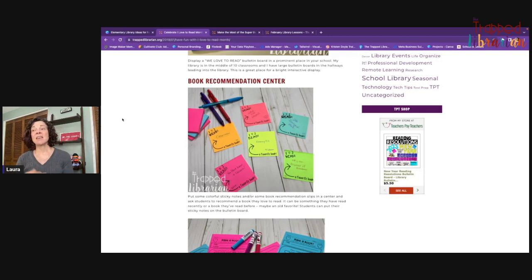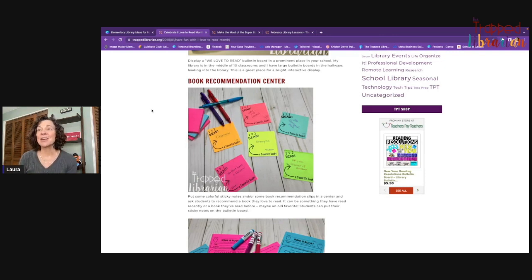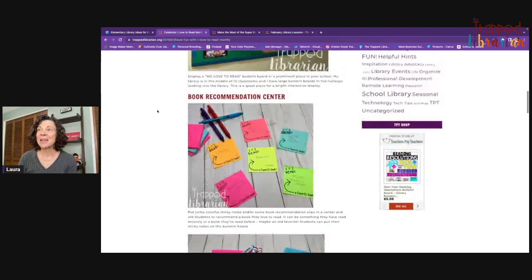Not only do kids, staff, and family members get to interact by recommending their favorite book, but you'll have people coming through all month long looking for a book recommendation. It's a great way to celebrate reading in your school and pretty easy to do with that bulletin board.